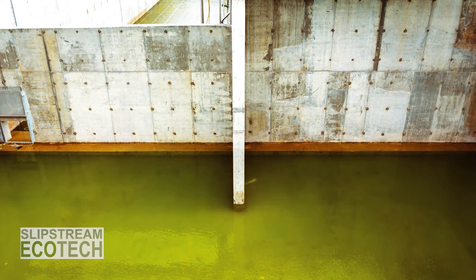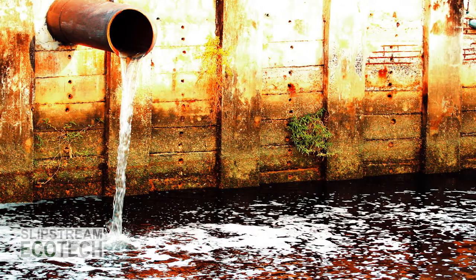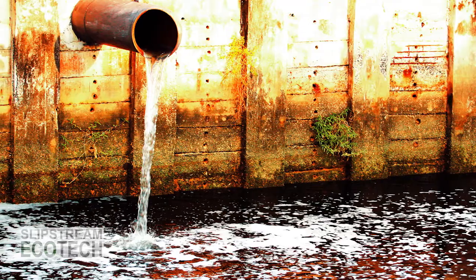ZLD closes the loop on water usage and ensures that no wastewater is discharged from a facility, while dramatically reducing the amount of fresh water taken in.